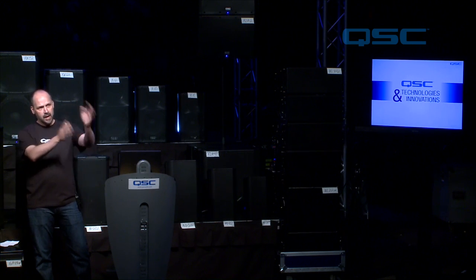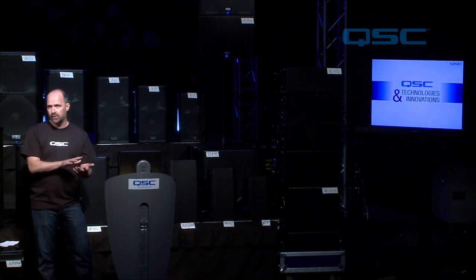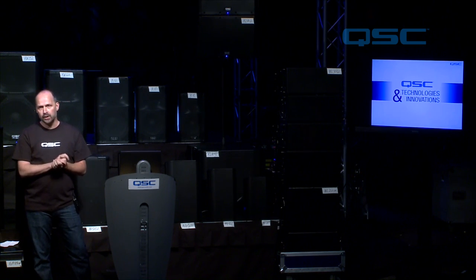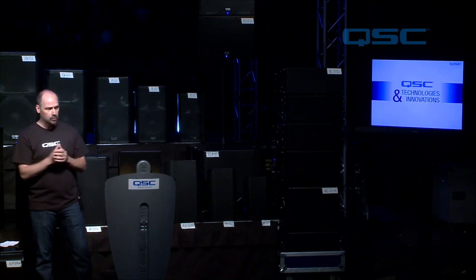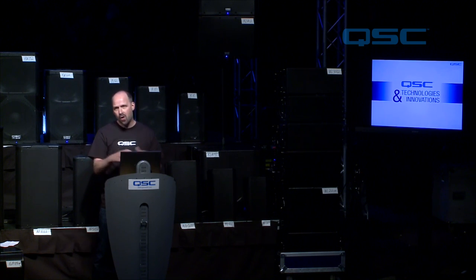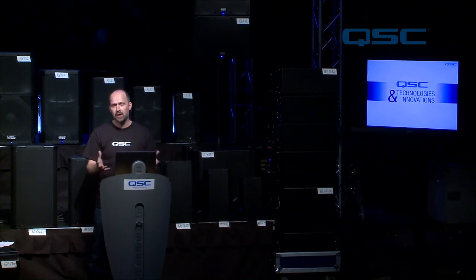If I have any questions about amplifiers, I'm going to go talk to Dale about how we're going to deploy this onto our loudspeaker platform. Or I can go over to our DSP guys and say, what kind of voicing, how can we improve tunings on a particular product? It's all in-house. That holistic growth that's happened at QSC actually lends towards much better products and much better synergy throughout the product line.